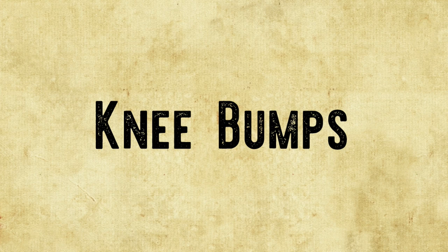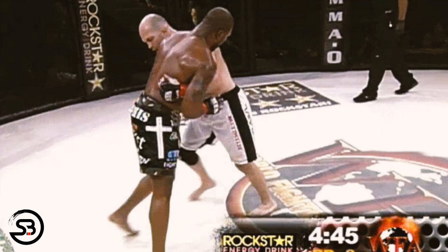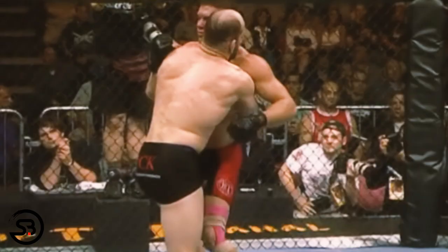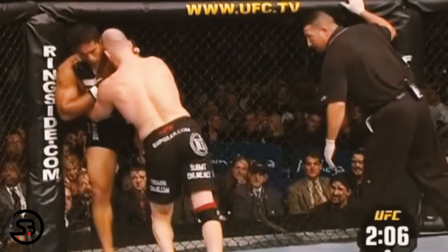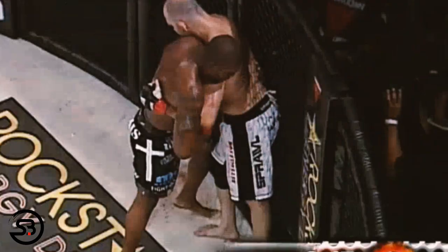After Matt had established the clinch, one means of off-balancing his opponent he would use was knee bumps. The knee bump looks as if he's throwing a knee to the thigh of his opponent and is used to destabilize their base, while at the same time he would manipulate their upper body by pushing on their shoulder with his overhook side and pulling on their collar with his underhook side. The knee bump is a crafty means of off-balancing the opponent, and we can see it being used here to transition directly into a front headlock.